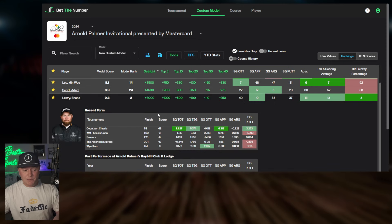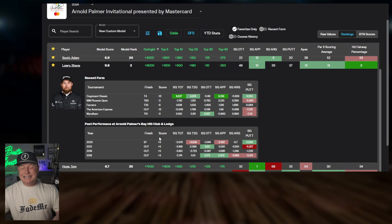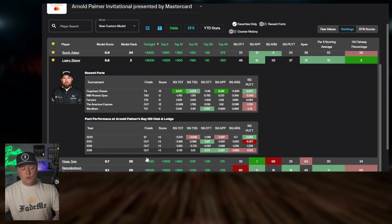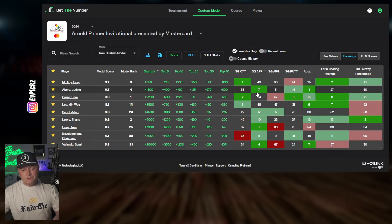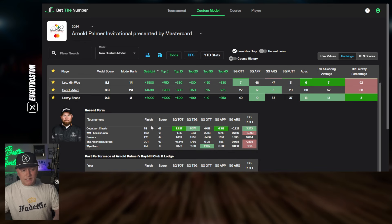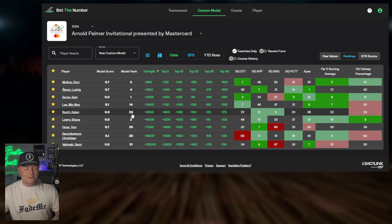Shane Lowry is another guy checking all of our boxes. Tied fourth last week, though he's had rough history at Bay Hill — cut or 67th in three of the last four years. But look at the stats: strokes gained approach 10th, apex 3rd, par five scoring 13th, and he's hitting fairways left and right. He could be blindfolded and still hit fairways. This could easily be a top 20 play for us. Tied fourth at the Cognizant last week was good to see, though he's been a bit hit or miss lately.